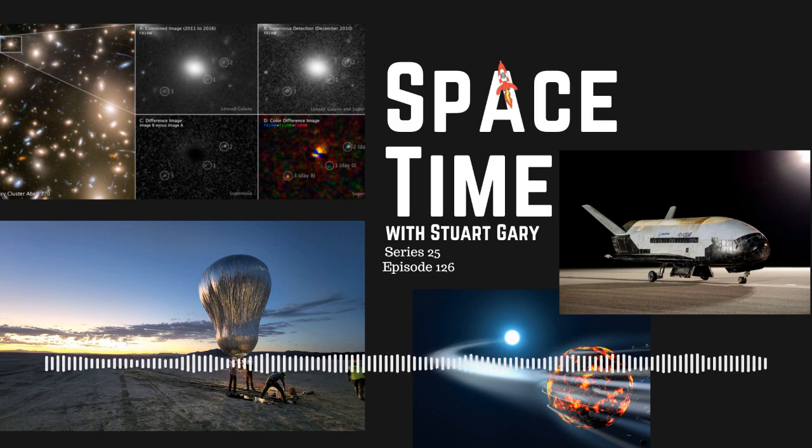Chen and colleagues found the supernova by sifting through Hubble data archives looking for transient events. This report from NASA TV.